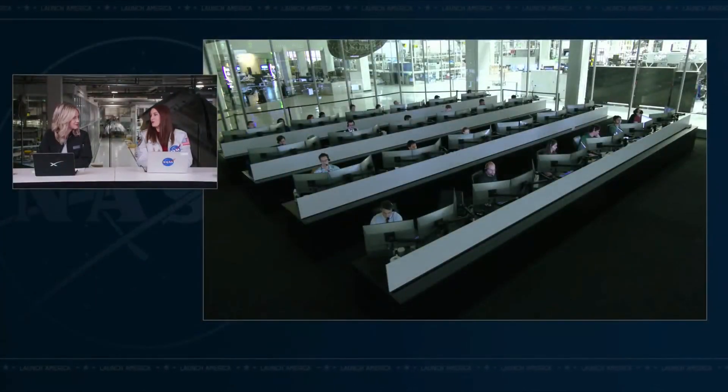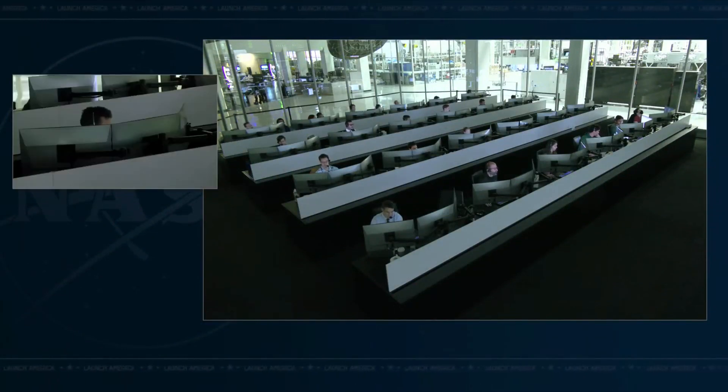There will also be a couple of sonic booms during that time frame. Dragon, SpaceX, comm check. SpaceX, Dragon, we have you loud and clear. We have you the same. Good to have you back. Expect automated shoot deployment. Dragon, copy.